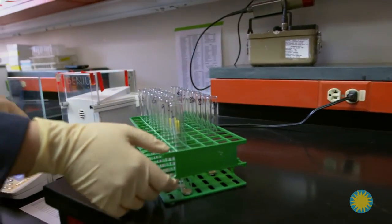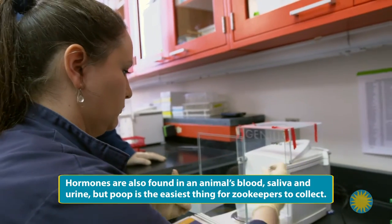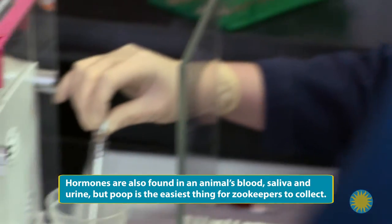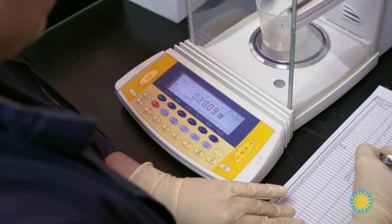Male and female animals produce hormones, which come out in their poop. Males make mostly testosterone. Females make mostly estrogen. The amount of hormones varies, or cycles. Hormone levels go up if animals are ready to have young. We record the weight of the samples and ensure that they're all the same.